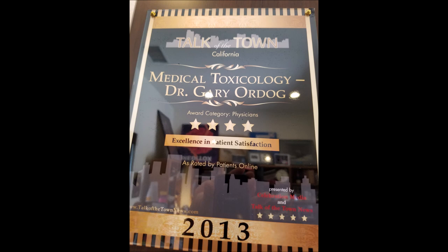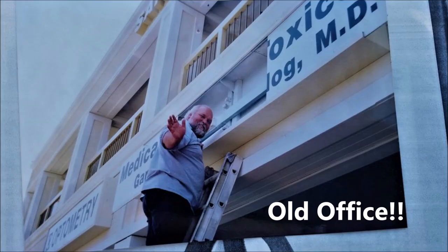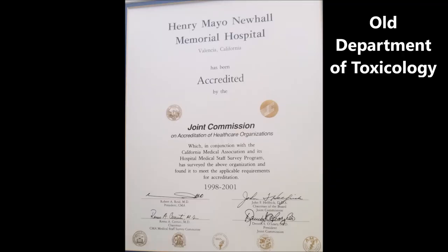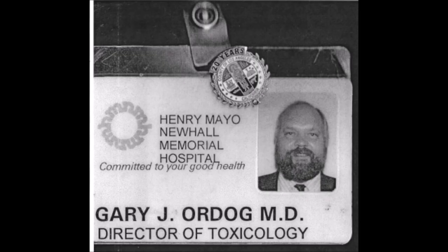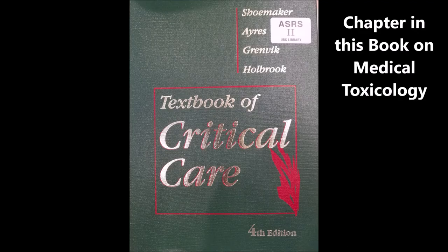Here's the textbook cover — it's a many-thousand-page textbook representing state-of-the-art medical toxicology. Dr. Gary Ordo received the Talk of the Town award, and here's the Consumers Research Council of America listing of America's Top Physician 2006. Here's my old office with the medical toxicology sign, and an old department listing — please do not call that number. Here's the old Department of Medical Toxicology at Mayo Hospital, where I served as Director of Toxicology.